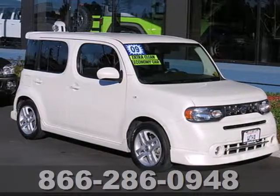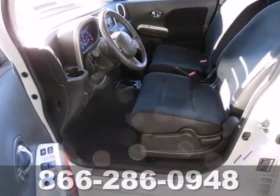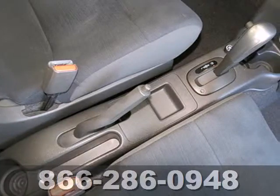It's a 2009 Nissan Cube. It comes loaded with standard safety equipment, including four-wheel anti-lock brakes, curtain airbags, a security system, and traction control.